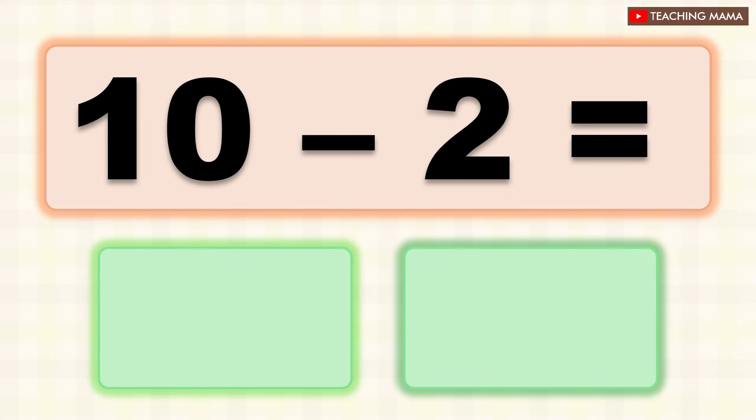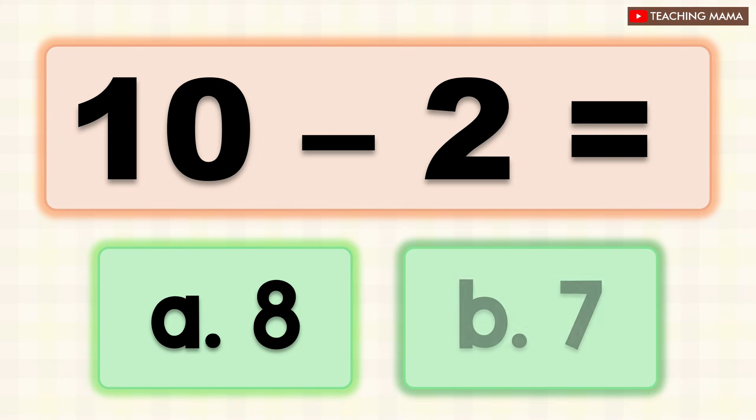10 minus 2 equals? A. 8, B. 7. What is the answer? A. 8.